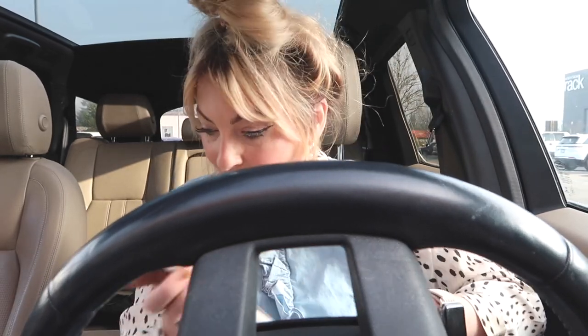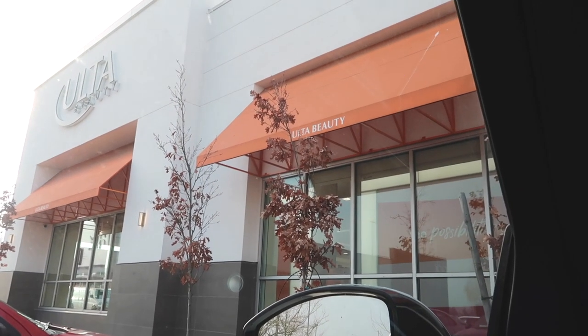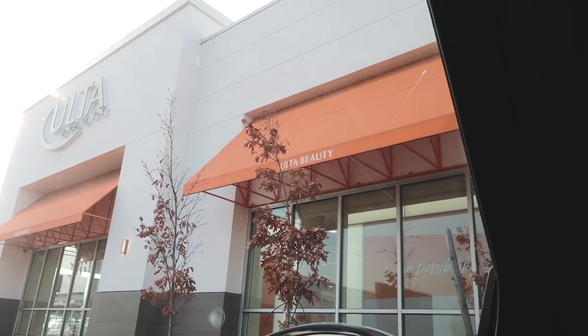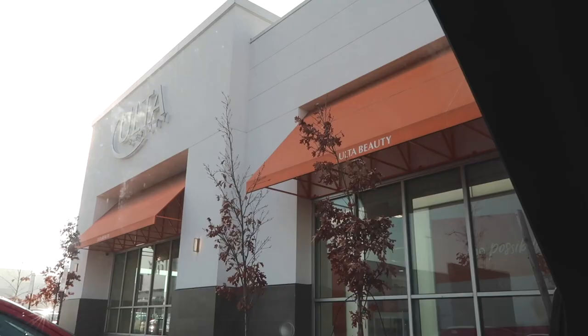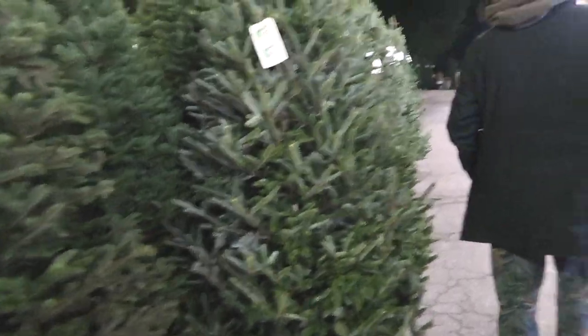I'm at Ulta — it's so weird, we've been having this foggy mist lately. I used to work in Ulta for Smashbox and Tarte, so these iconic orange awnings will forever remind me of going to work during the holidays — aka hell in a handbasket. Turns out we are also going to get our Christmas tree.